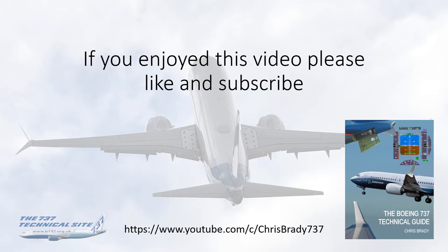So that's it for the E&E Bay, and indeed the forward equipment bay and all the other racks and electronic components. As always, if you enjoyed this video please give it a like, subscribe to my channel if you haven't done so already, and tell your colleagues. As a reminder, I do have a book out on the 737 which includes a huge amount of the information given in these videos. Thanks for watching.